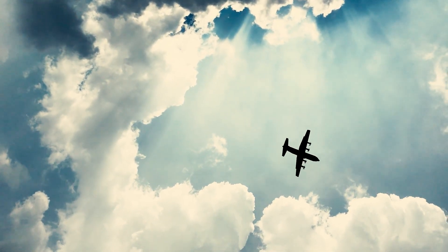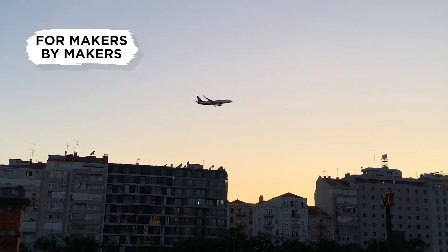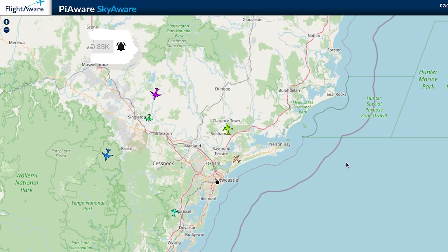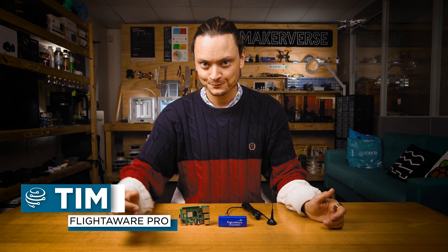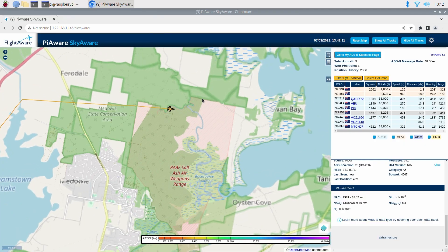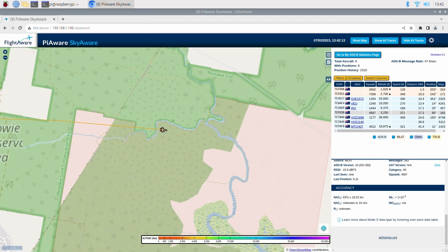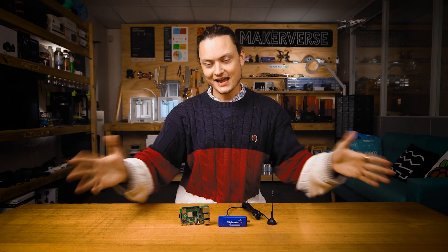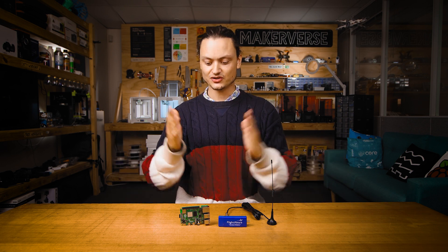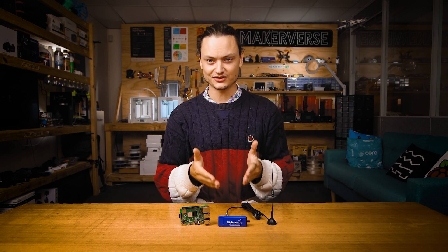If you've ever been curious about airplanes, then you are in the right place. Today's PiAware build will let you personally collect data on the exact whereabouts of airplanes up to 400 kilometers away, updating up to four times a minute — be it passenger planes, cargo aircraft, single-prop Cessnas, helicopters, and even on occasion military planes. You're going to know their exact details and their flight history. Hey gang, Tim here at Core Electronics, and today we are tracking airplanes, all thanks to the Raspberry Pi and the FlightAware Pro Stick.